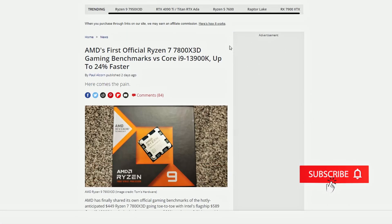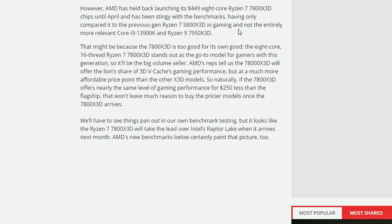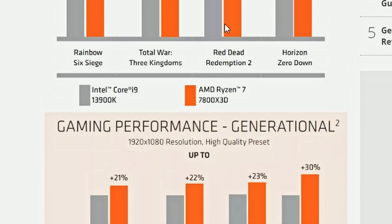Lastly, we have a Tom's Hardware article showcasing AMD's Ryzen 7 7800X3D gaming benchmarks directly from AMD. Looking at the gaming performance versus the Intel Core i9-13900K: 13% lead in Rainbow Six Siege, 18% in Total War: Three Kingdoms, 23% in Red Dead Redemption 2, and Horizon Zero Dawn getting a 24% lead — so around 20% on average. That's very good performance.